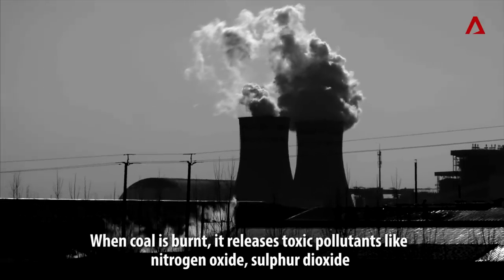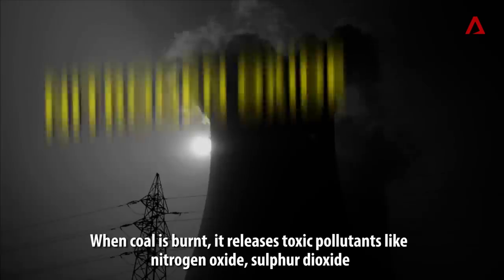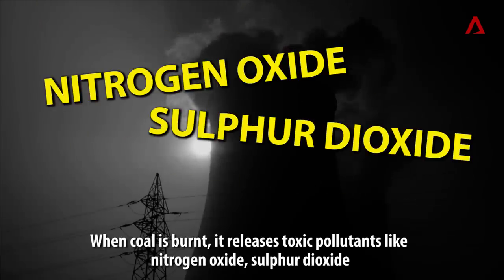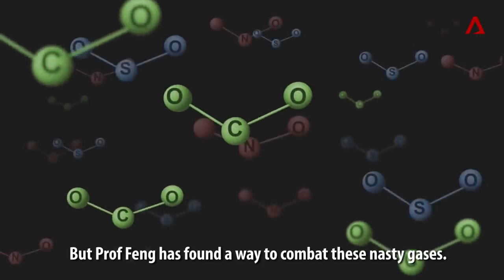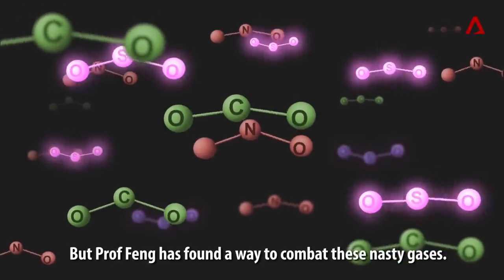When coal is burnt, it releases toxic pollutants like nitrogen oxide, sulfur dioxide, and greenhouse gases like carbon dioxide.